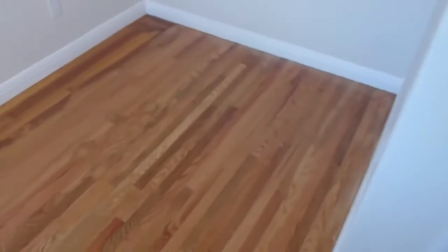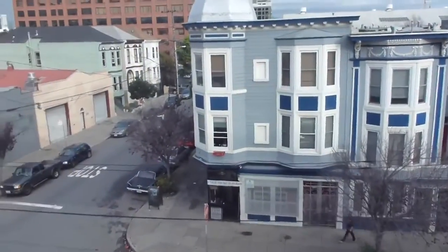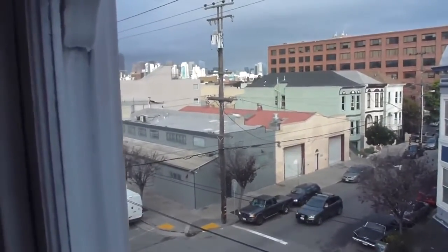Continuing up the hallway, we have a little partial hallway that opens up to bedroom number three, which has one original window with a panoramic city view.